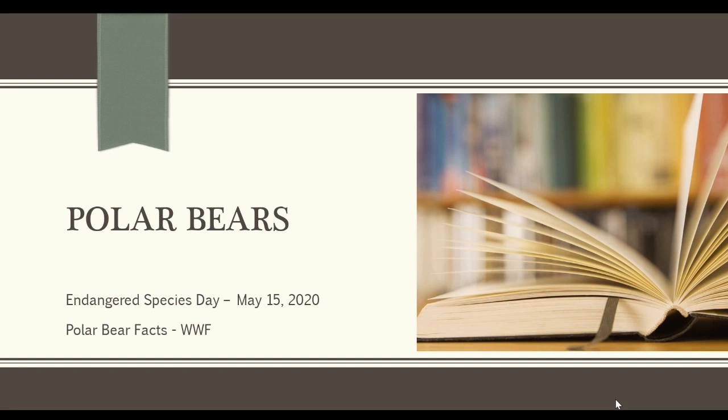Hello! Today is Endangered Species Day. It is May 15, 2020, and I'm so excited to share with you our first virtual story time.